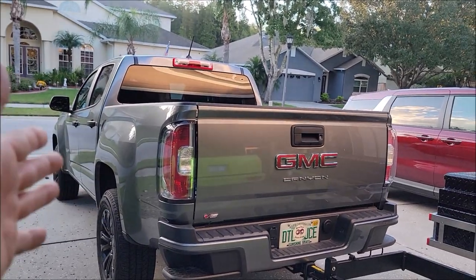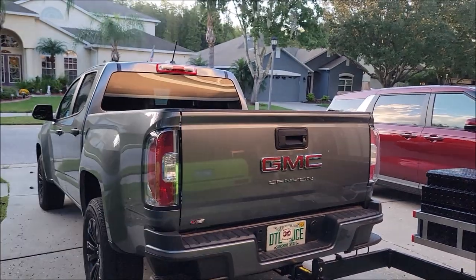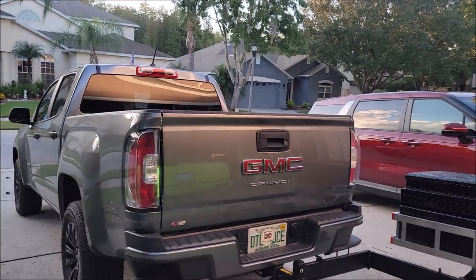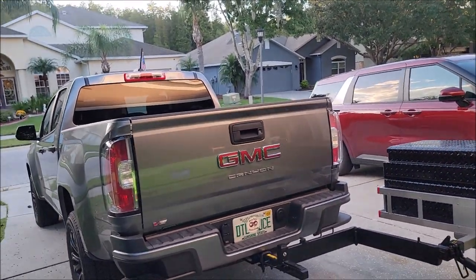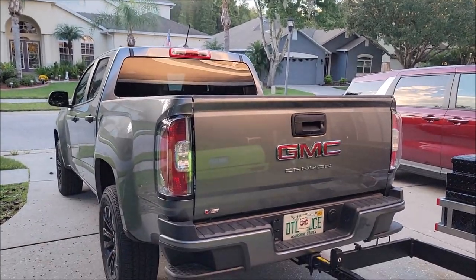I also have a 1,572-pound payload, which is good because I'm doing a couple of things. I'm actually building a slide-in camper for this — even though the manual says don't do it, the camper will only be around 350 pounds plus a little gear, so I'll be well within the weight range.